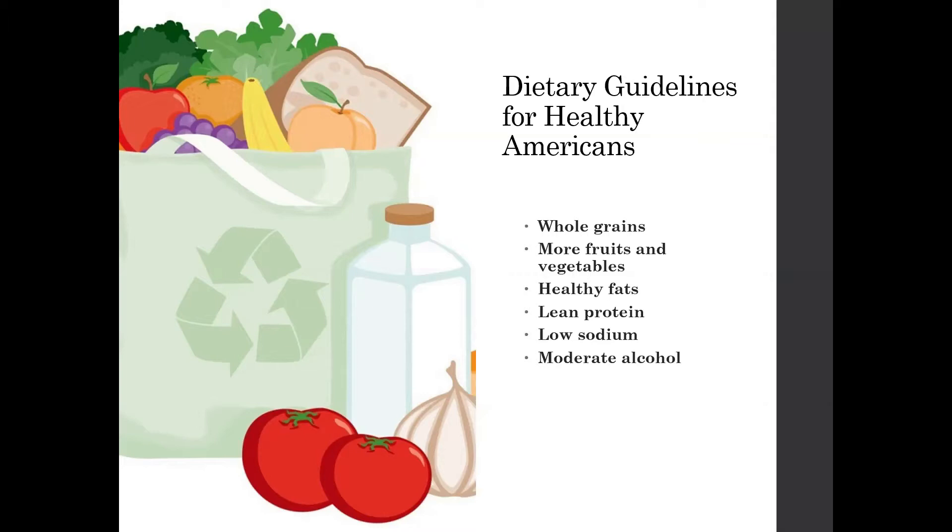Fruits and vegetables — especially for Americans, we tend not to get enough in our day. A good goal to shoot for is typically two to two and a half cups every day for your fruits and vegetables combined. For healthy fats: nuts, avocados, fatty fish such as salmon, chia seeds, hemp seeds — all of these have really healthy fats for us. A little bit healthier than our animal product fats like butter, cheese, and red meats, which tend to have a little bit less healthy fat.